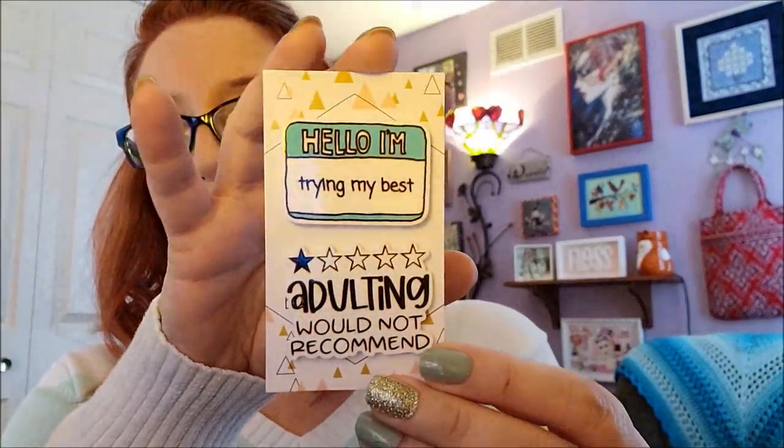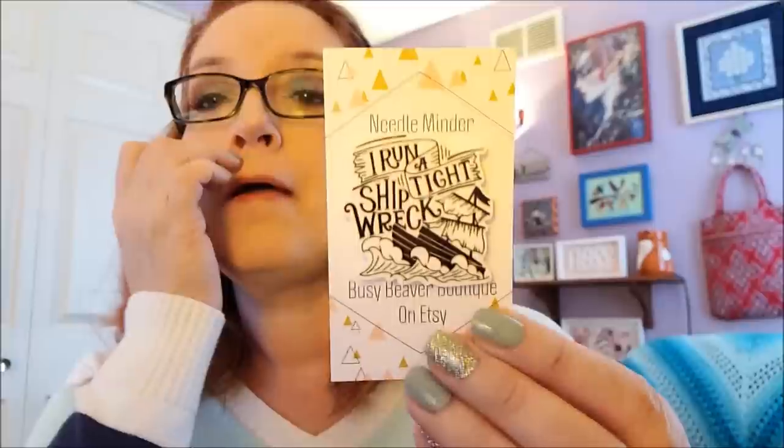I got some needle minders in the mail yesterday from Busy Beaver Boutique — I'll link that below. I got three needle minders. I just love these. One says 'Hello' and another says 'Adulting — would not recommend.' This one's funny too. Also, I was supposed to have a job today but it canceled, and I think I'm going to be off all this week because our Friday job canceled too. We have a two-day arbitration next week. 'I run a tight shipwreck!' Isn't that hilarious? I'll link that Etsy shop below.